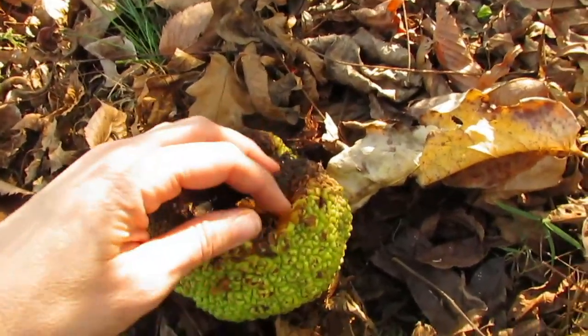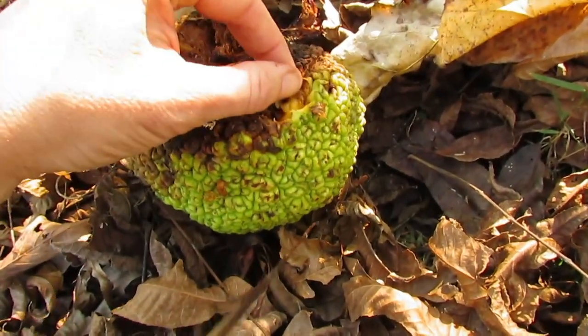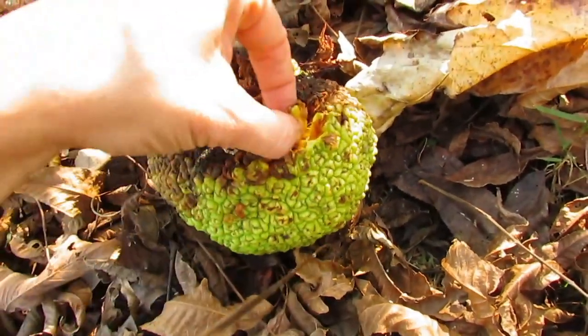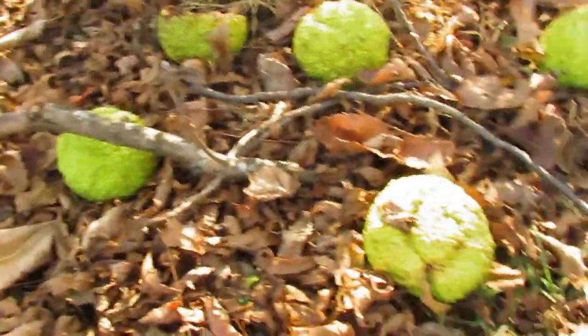They'll rot out, and then you take the slurry with all the little seeds in it and put it in a trench. Make sure you keep it watered and you should grow some little trees.